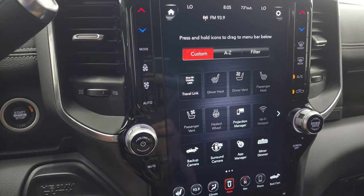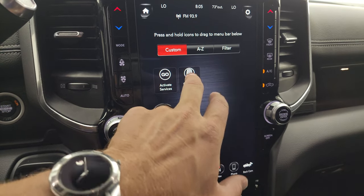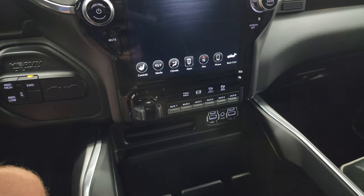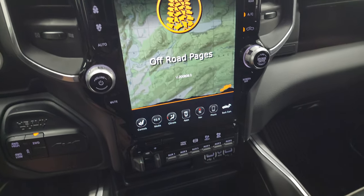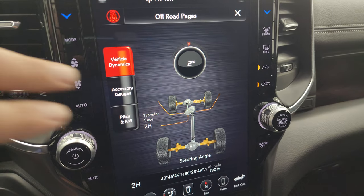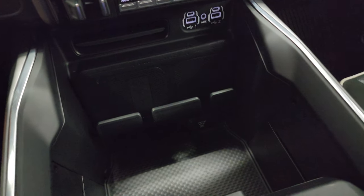You also have all your different apps on here including projection manager where you can project your cell phone to the screen via Android Auto or Apple CarPlay. You get the off-road pages, which are pretty sweet. You get accessory gauges, and your pitch and roll as well as latitude, longitude, and altitude on there. As I turn the steering wheel, you can see the degree changes and the wheels actually turn on screen too.